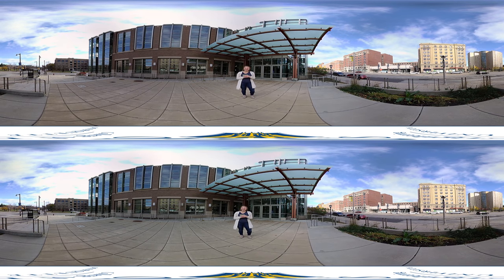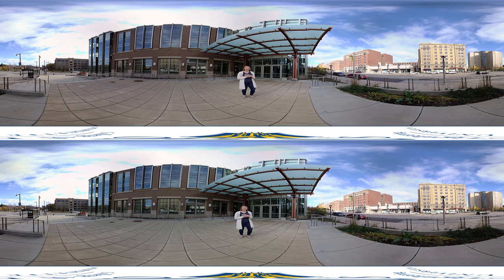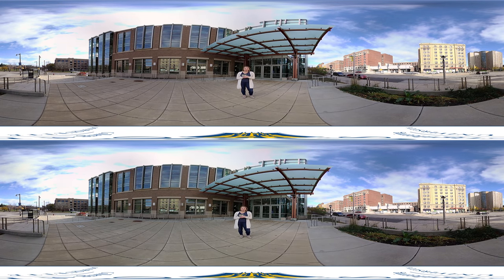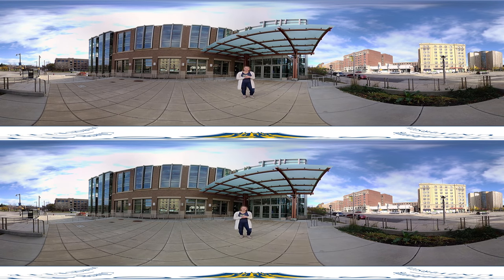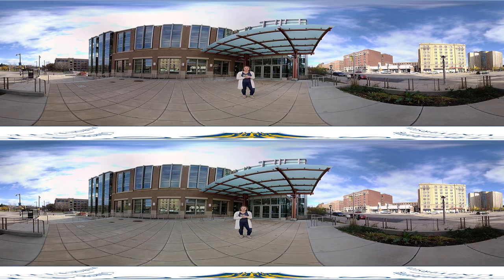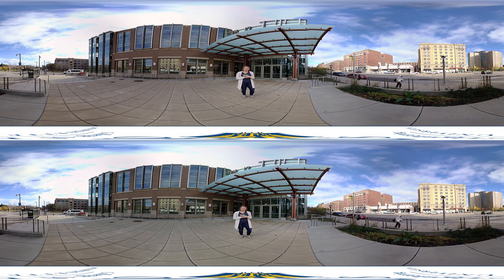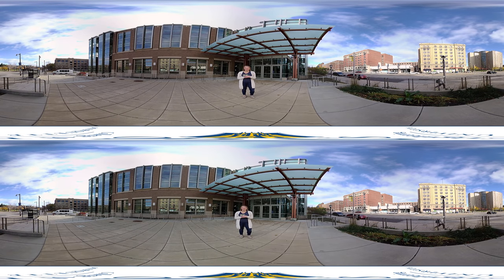Welcome to Marquette. I'm Natalie, a current biomedical engineering student here, and I'm going to be your tour guide today. We're standing in front of Engineering Hall in the heart of our campus in Milwaukee. Engineering Hall is where a lot of our students spend their time — it's home to great labs and study spaces, which I'm going to show you today. Let's get started.